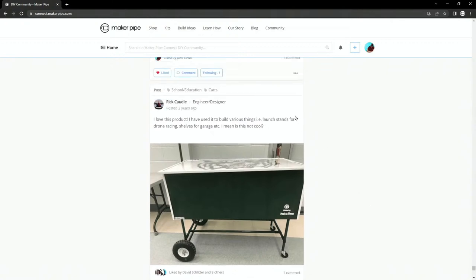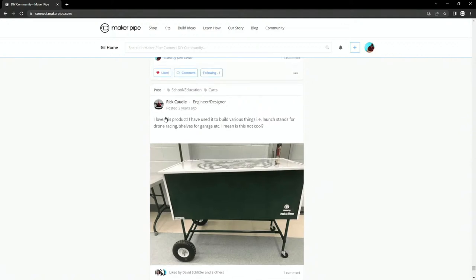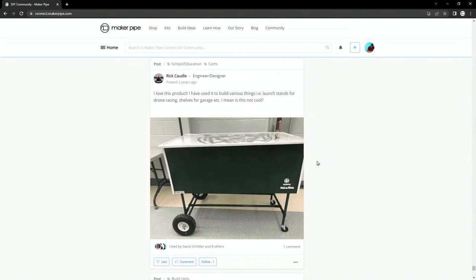This is from Rick — from Kickstarter days. This was from a high school where they were doing fundraising, and this was their cart to sell stuff at launch. Rick didn't actually build it but said it was a cool build: 'I love this product. I've used it to build various things — launch stands for drone racing, shelves for a garage, etc.' Rick's done a couple of builds with Maker Pipe, so he was highlighting this one. It's a neat one.